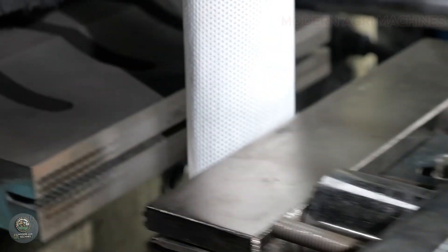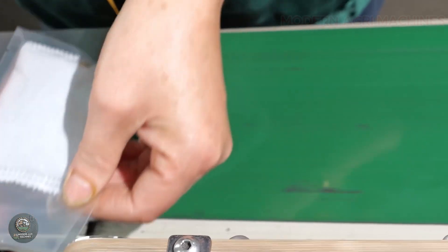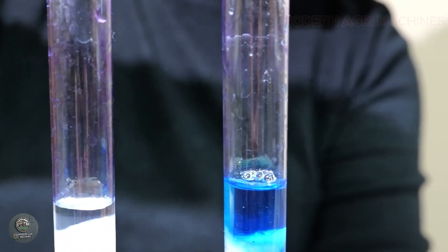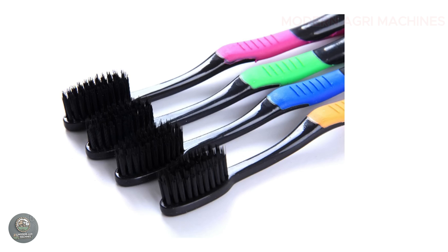The final step is packaging, where the charcoal is packed into eco-friendly materials and labeled according to industry standards. Quality control measures ensure that only premium grade bamboo charcoal reaches consumers, providing an environmentally friendly alternative to conventional charcoal products.